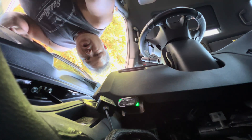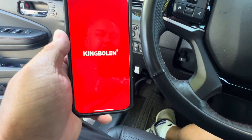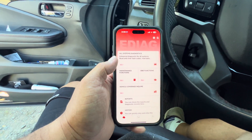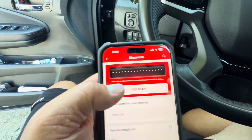So we're going to plug that in, and as soon as you put it in, it turns green. It's working. You open the app, click on it and you've got all these options. The first one is all systems diagnostics — we're going to do that. We can also do a VIN scan.